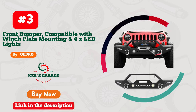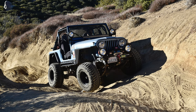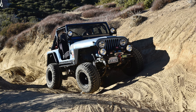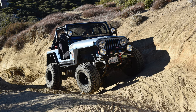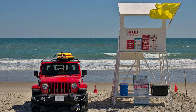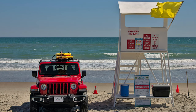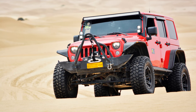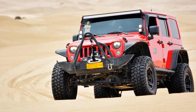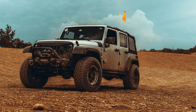Number 3: OEDRO does it again with their incredible front bumper designed exclusively for Jeep enthusiasts. This rugged, beastly bumper not only transforms the look of your Jeep, but also takes its off-road capabilities to the next level. Crafted with precision and built to withstand the toughest trails, the OEDRO front bumper is a game-changer. Its aggressive design is not just for show — it offers unbeatable protection and functionality.